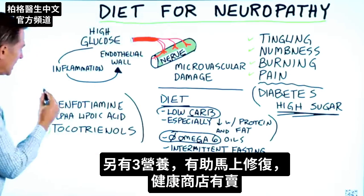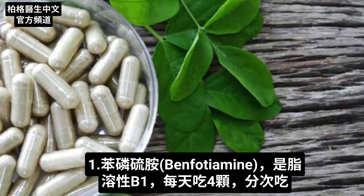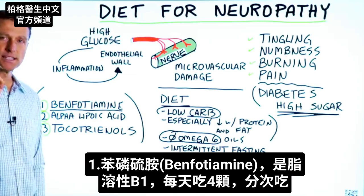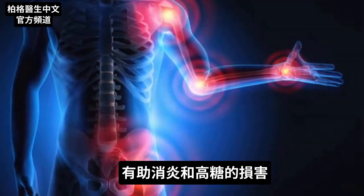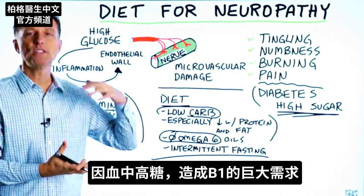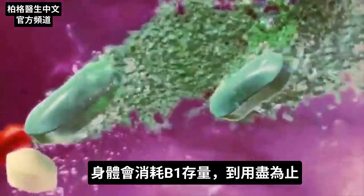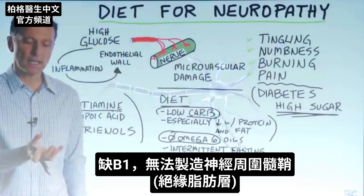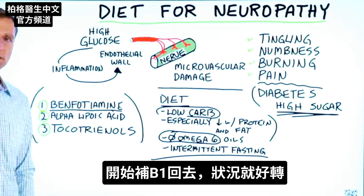There are three additional things that can help you get relief immediately — you can get these from a health food store. Benfotiamine: this is a fat-soluble B1. Take four capsules a day, spread them out. What this does is it helps lower the inflammation and damage created by high blood sugar. High blood glucose creates a huge need for more B1, and the body starts to deplete your B1 reserves until you have none. Then you can't make the myelin sheath around the nerve, which is the insulating fat layer. So you put it back in and things start to heal up.